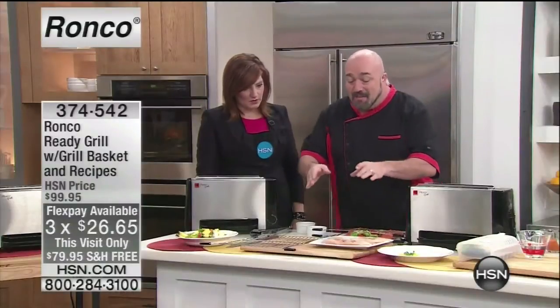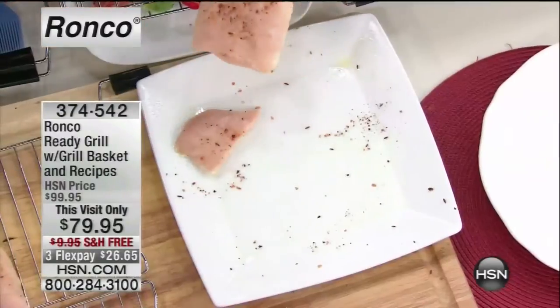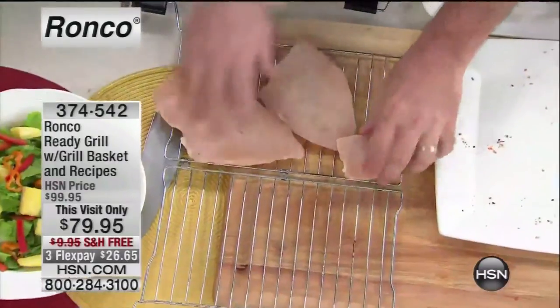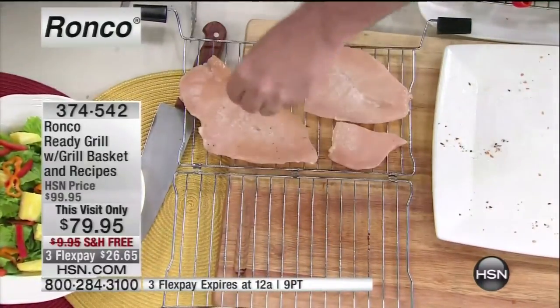I'm going to show you all the food we're going to do. Could you imagine never having to defrost another piece of chicken, fish, steak, or pork? This is so frozen it broke — the frost is still there. I'm going to season it right up like I normally would with a little bit of teriyaki sauce.